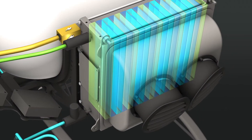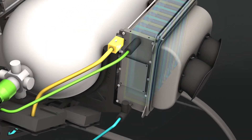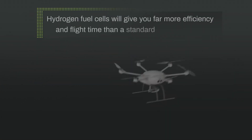Both batteries and hydrogen fuel cells convert the energy produced by a chemical reaction into usable electric power. The main difference for you as a drone pilot? Hydrogen fuel cells will give you far more efficiency in flight time than a standard lithium battery.